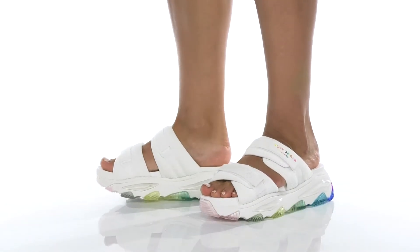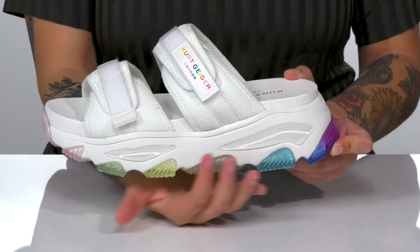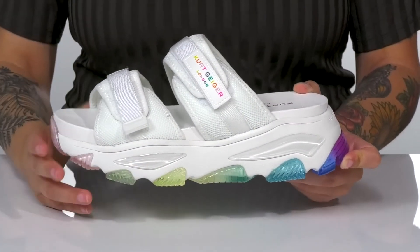Slip right into style while giving your look a lift with these sandals on your feet. That platform midsole will boost you up around two and a half inches.